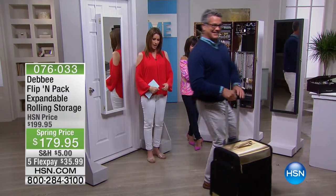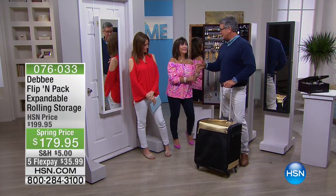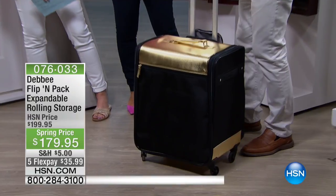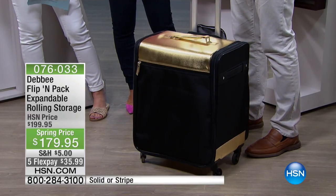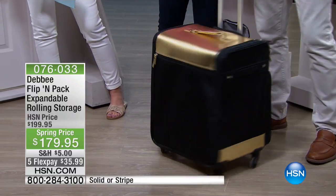This is a really cool bag called the Flip and Pack — rolling storage for whatever you need. Inside is like a whole dresser drawer full of things, with five separate shelves — a mobile closet. It comes in really cool colors as well.